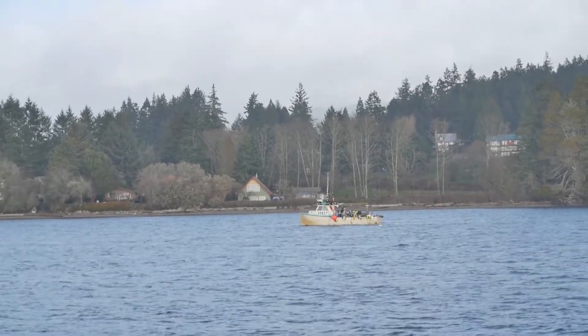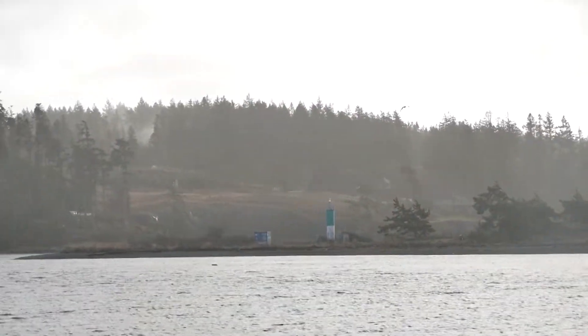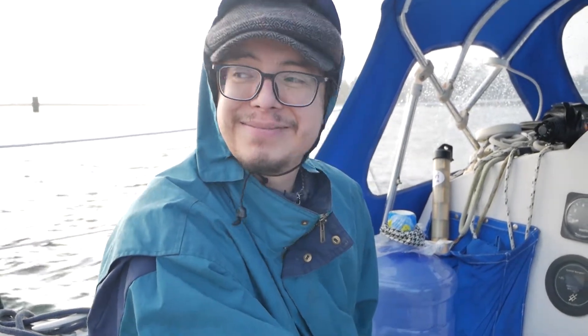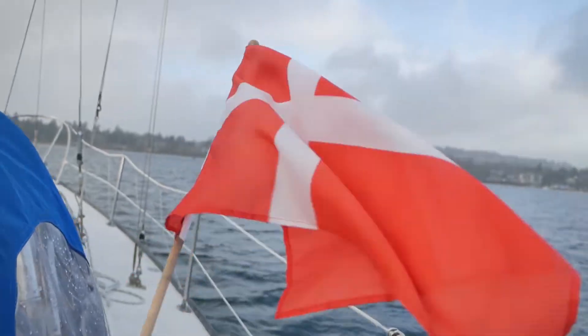There's a guy fishing out there — lots of salmon this time of year. Now we're going to turn back to the marina. We're going really fast right now — you can see probably about 12 knots on a sailboat under power.